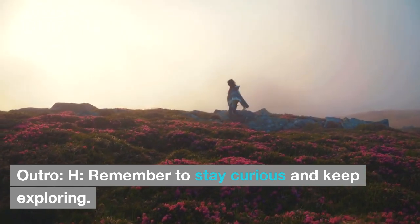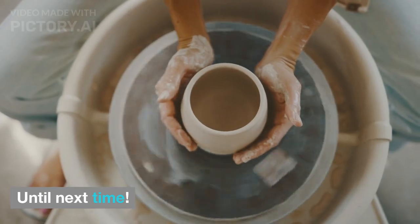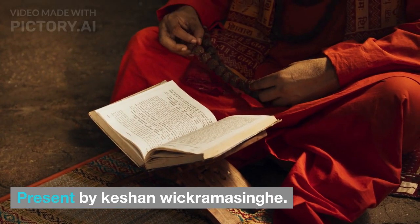Remember to stay curious and keep exploring. Until next time. Presented by Keyshawn Wickramasingh.